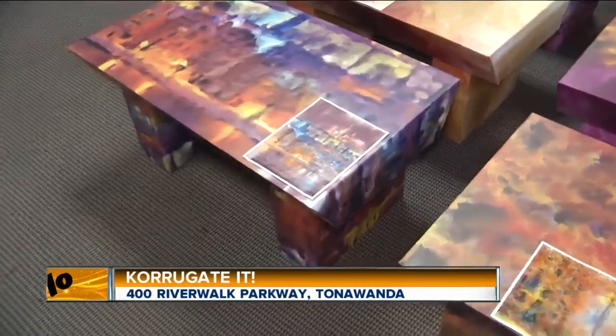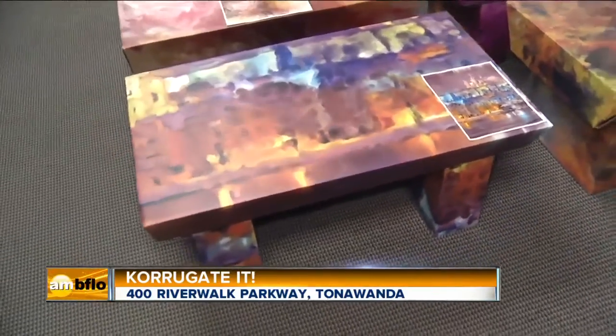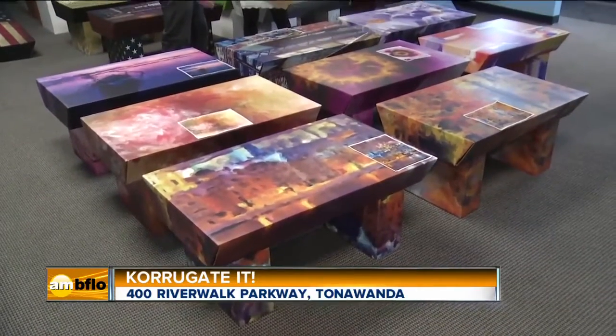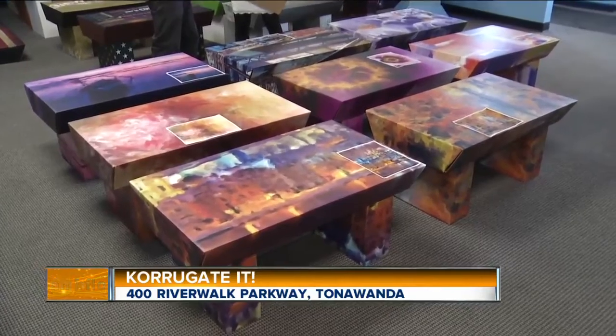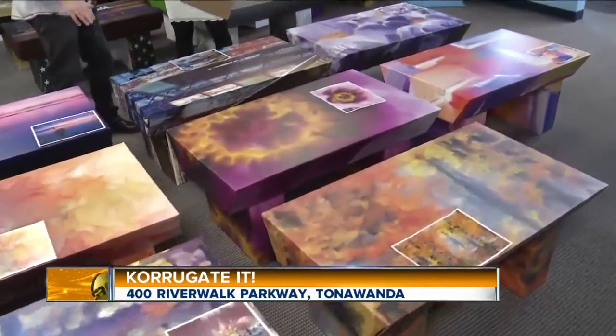And all of your products are made out of 100% recyclable materials. Yes, and not only are our products 100% recycled, but we also use any of our scrap for packaging — we repurpose everything. So we truly are 100% green.